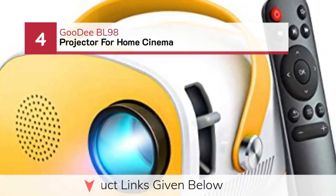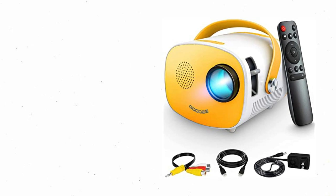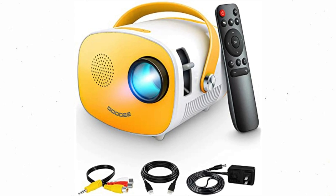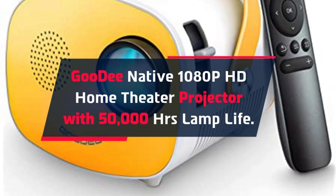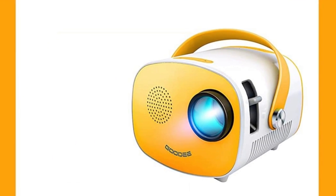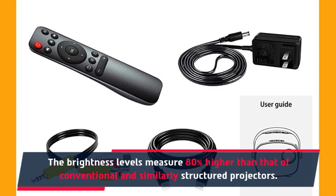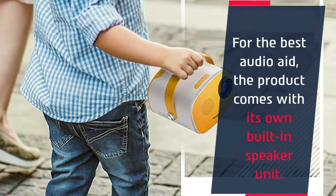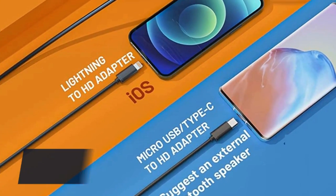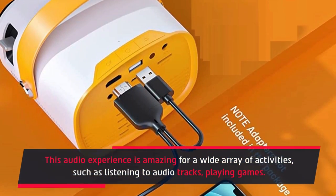Number 4: Gudi BL98 Projector for Home Cinema. The Gudi Native 1080p HD Home Theater Projector offers 50,000 hours of lamp life. The brightness levels measure 80% higher than that of conventional and similarly structured projectors. At these levels, you would expect the bulb to go out in no time. For the best audio, the product comes with its own built-in speaker unit. This audio experience is amazing for a wide array of activities, such as listening to audio tracks and playing games.